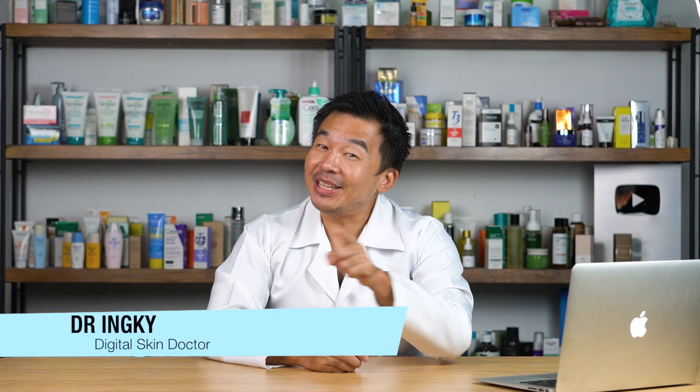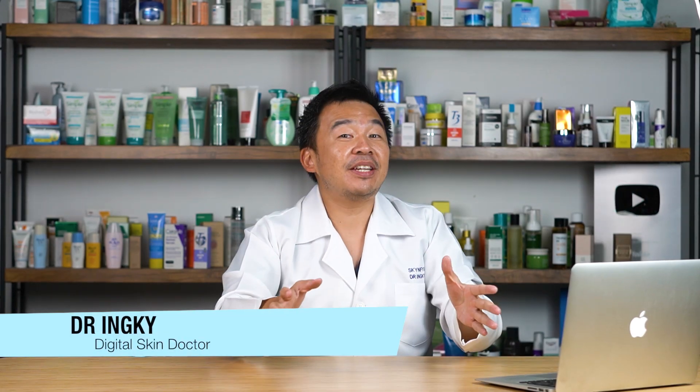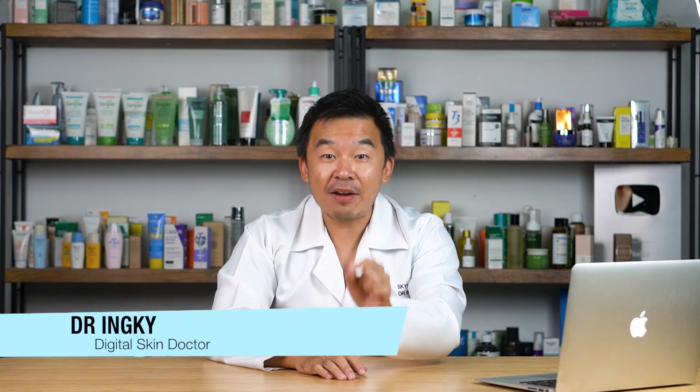I'm Dr. Imp, your digital skin doctor, and welcome to SkinFix — the platform where we educate you on everything regarding skin. In this video, we'll be discussing the benefits of probiotics for your skin.